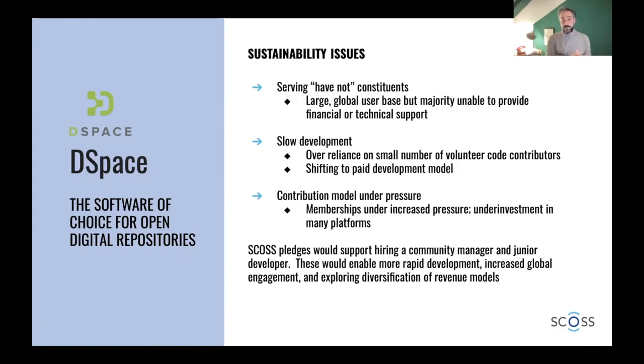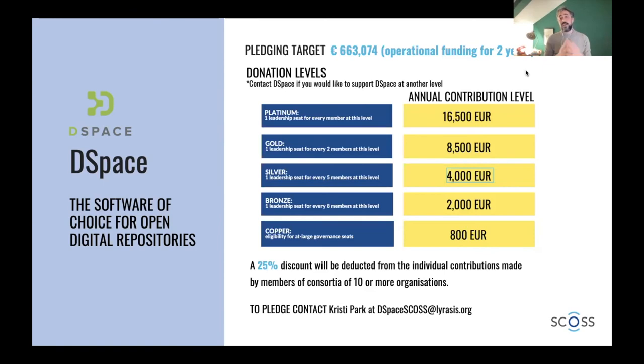Through the support of SCOSS, we want to be able to hire a community manager and a junior developer for DSpace in order to support those three aspects. This is about the pledging — we're here to get some extra support. There are different options and, as per every project supported by SCOSS, we have discounts for consortium membership. If you have other questions, you can contact us at dspace@scoss.lyrasis.org. Thank you very much for being here — I hope to hear from you soon.